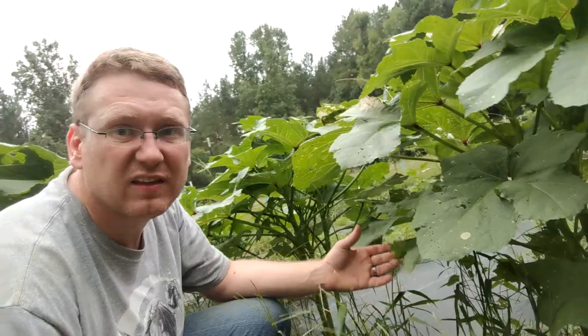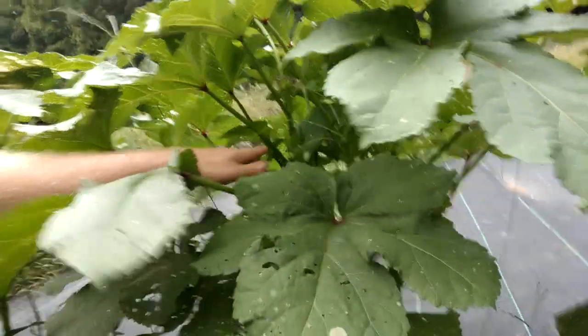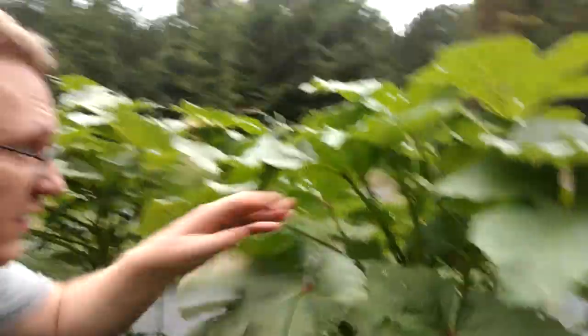But the one thing I'm super happy with, and it hasn't produced yet, is this okra. Like I said, we planted this late. But look at that — these things are huge. It's getting ready to produce; you can see some starting in there. Hopefully here shortly we'll have some.